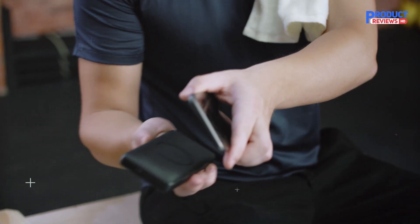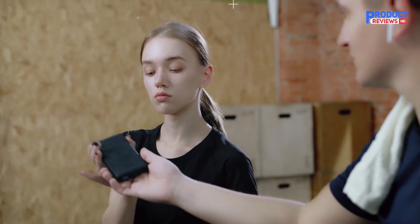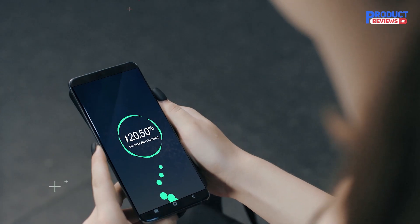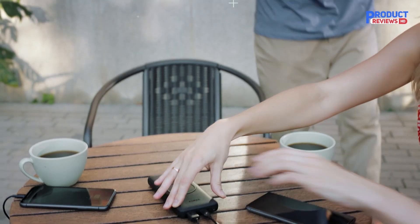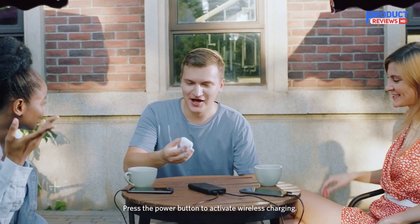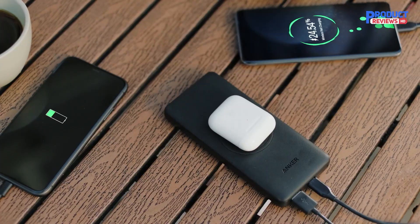You will only get 10W wireless charging with Samsung phones, 7.5W with iPhones, and 5W with other smartphones. There is a 10,000 milliamp hours battery inside that should be enough to charge phones up to two times. The company has also included a slide-out hook to help you prop up your phone for hands-free media viewing.